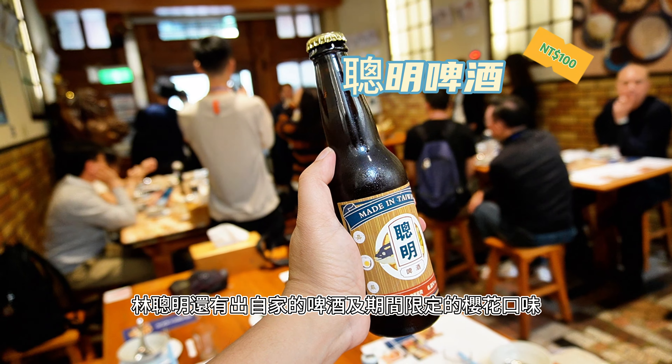We have video guides with professional narration to help visitors understand the exhibition themes and significance.